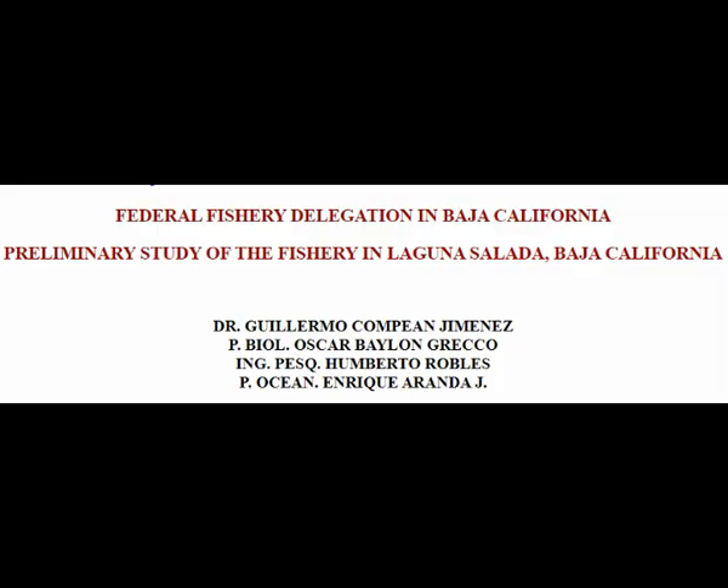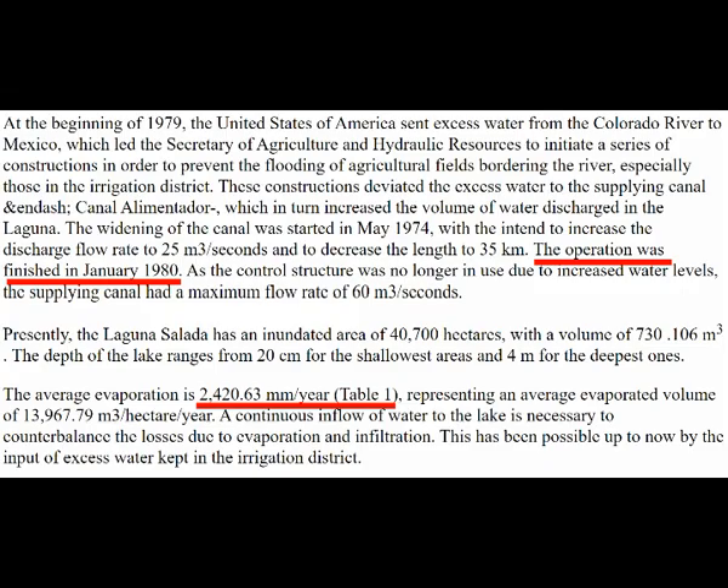Laguna Salada has been filled before by agricultural water, producing a fishery, with a time frame starting in 1980 when it really started to get flooded. It produced an evaporative rate of 2,420 millimeters per year, or 2.4 meters per year. To put this in perspective, Laguna Salada evaporates almost 8 feet per year per unit area, the Salton Sea evaporates almost 6 feet per year, and the Dead Sea only 4 to 5 feet per year.